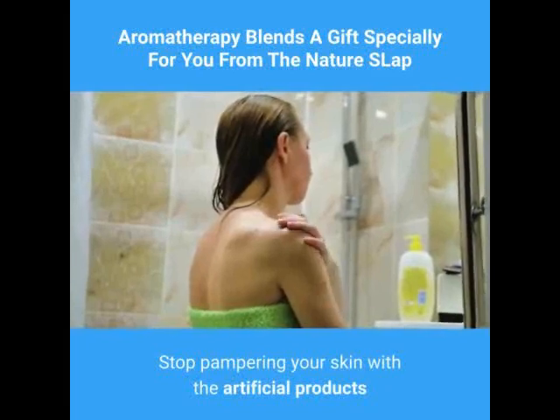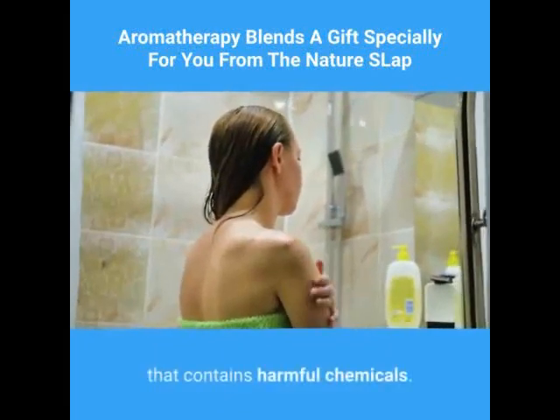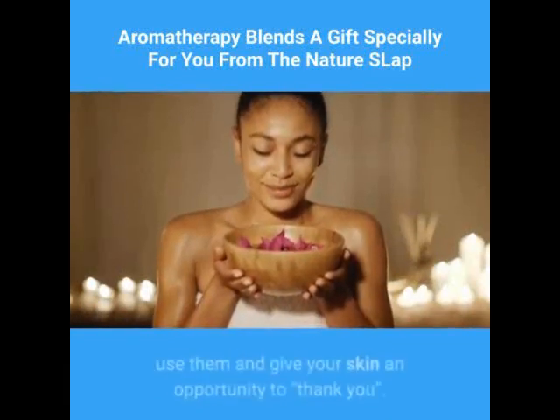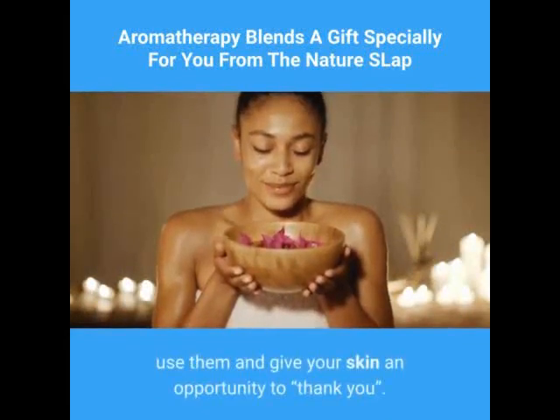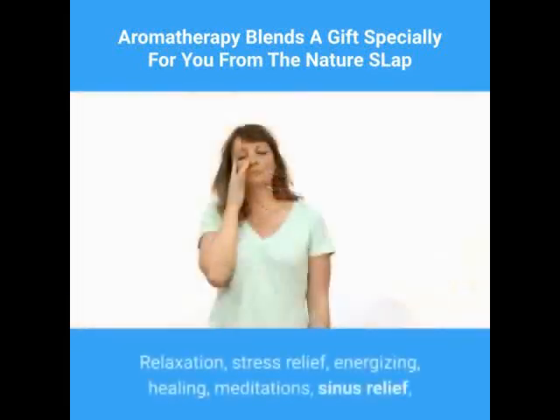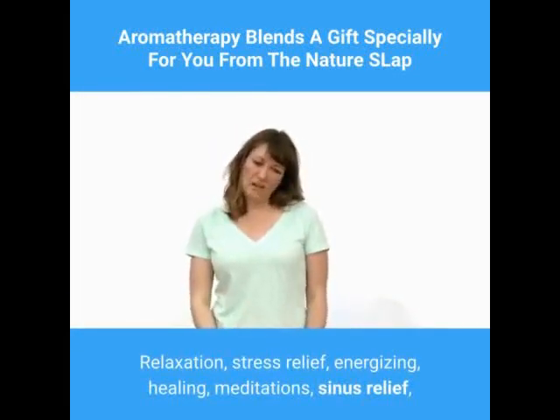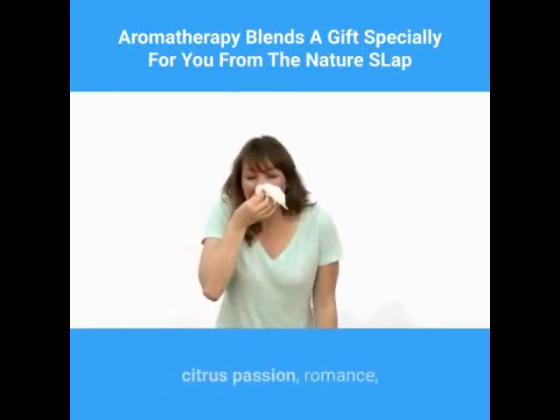Stop pampering your skin with artificial products that contain harmful chemicals. Aromatherapy blends are available in a wide variety — relaxation, stress relief, energizing, healing, meditations, sinus relief, citrus, passion, romance, and headache relief are some of the commonly found types.